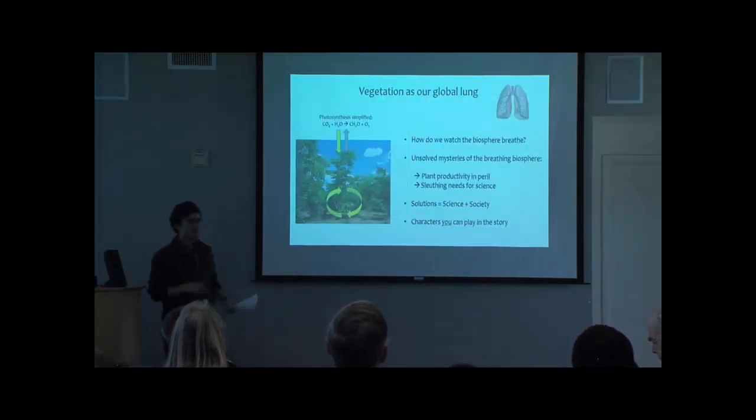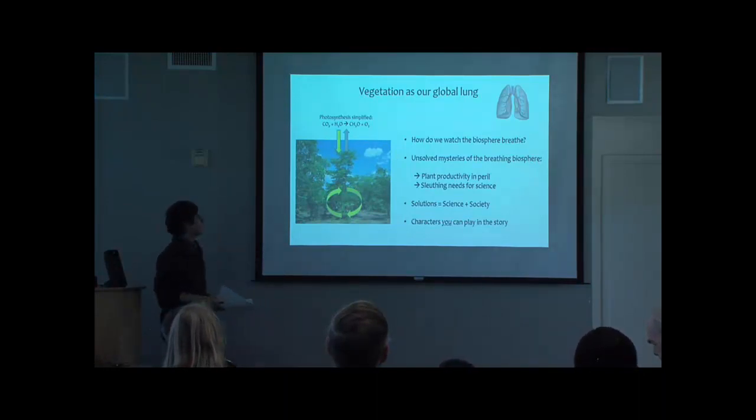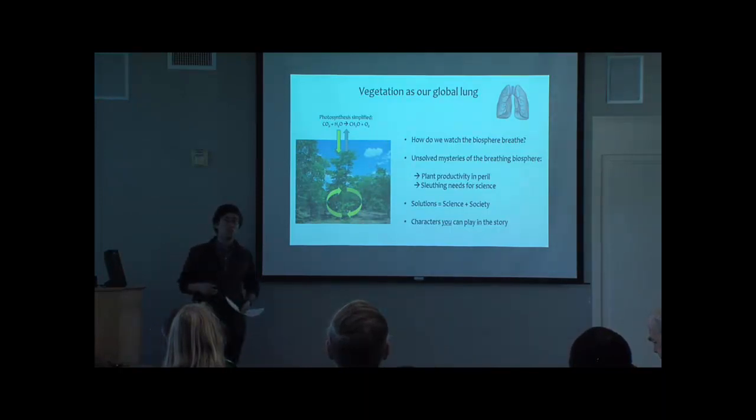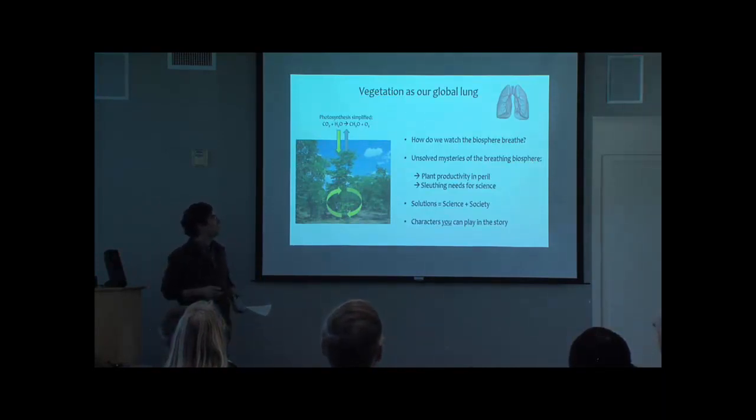I like to think of vegetation as a global lung that helps to exchange carbon dioxide, water, and nutrients — actually also including photosynthesizing organisms in the ocean — but today we'll focus on the plants. I'd like to share some new insights about how we watch the biosphere breathe, what some of these new mysteries are, and the roles we can all play in the story.